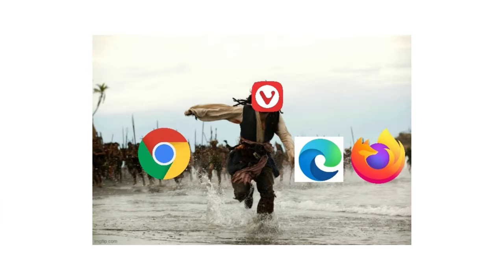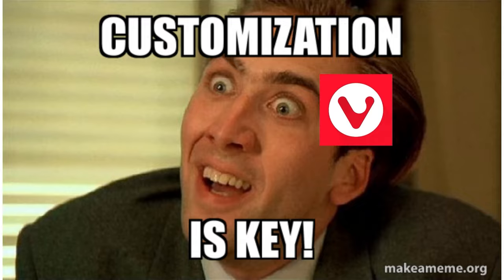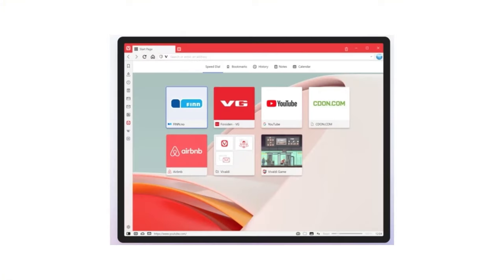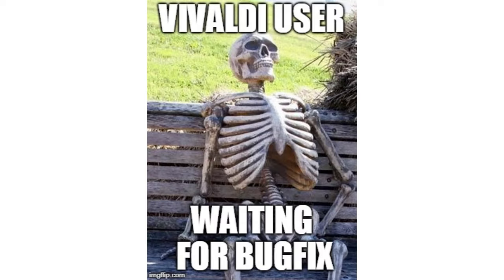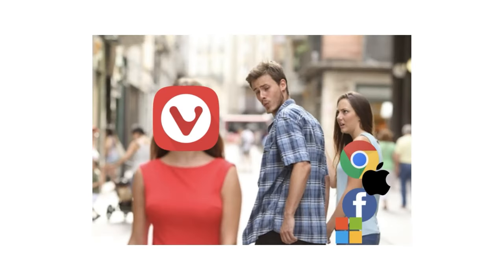Vivaldi, a highly customizable browser, empowers users with extensive features and customization options. From tab management and built-in note-taking to innovative interface tweaks, Vivaldi caters to users seeking a tailored browsing experience. With its commitment to user control and privacy, Vivaldi aims to redefine the boundaries of browser customization.